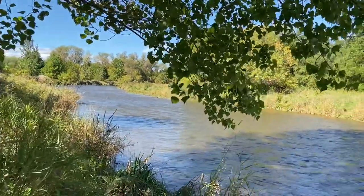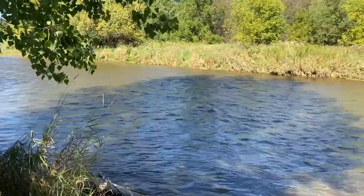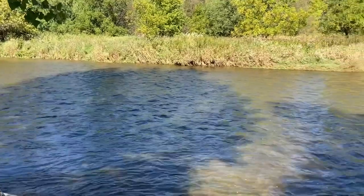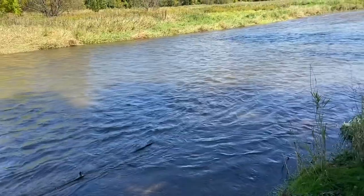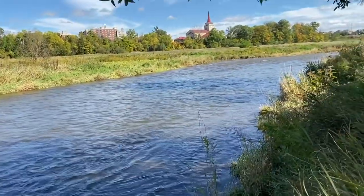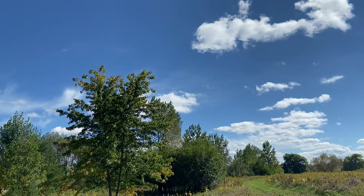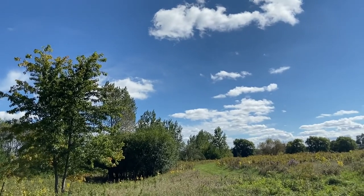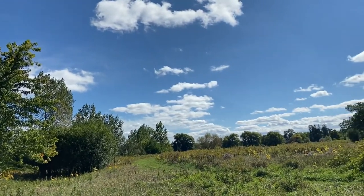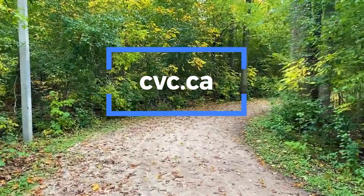One such initiative going on right now is called the Community Tree Project. As part of this project, we are working with local residents and community members to add cooling tree cover to parts of your neighbourhood and contribute towards Brampton's goal of planting one million trees by 2040. We encourage you to explore your neighbourhood safely to discover natural areas that connect you to the beautiful Credit River. To learn more about CVC and to get involved, please visit us at cvc.ca.